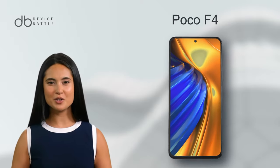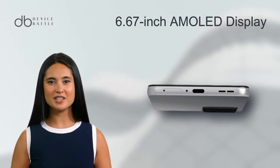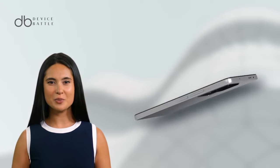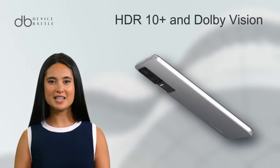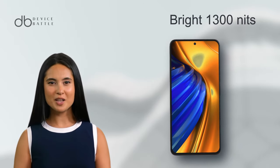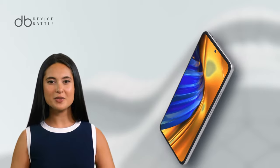Let's start with the Poco F4. It boasts a vibrant 6.67-inch AMOLED display, ensuring colors pop and details are sharp with its 1080x2400 pixel resolution. The panel supports a buttery smooth 120Hz refresh rate, further enhanced by HDR10+ and Dolby Vision, making it a treat for multimedia lovers. This phone can peak at a bright 1,300 nits, ensuring visibility even in direct sunlight.